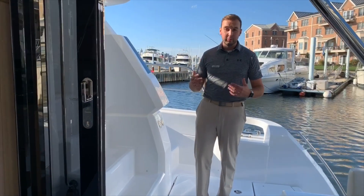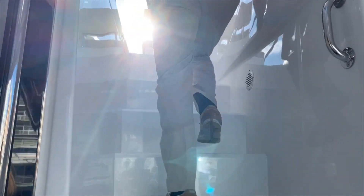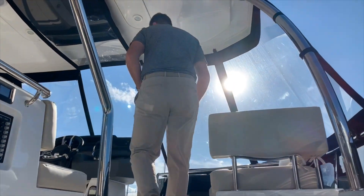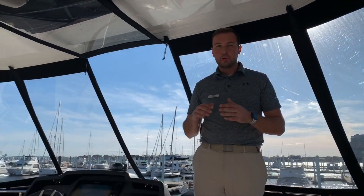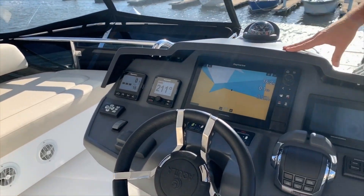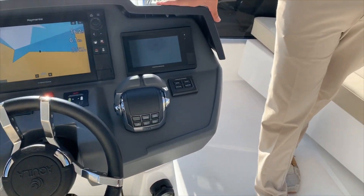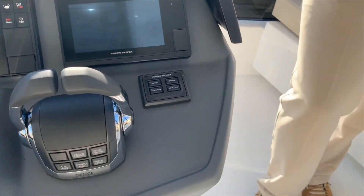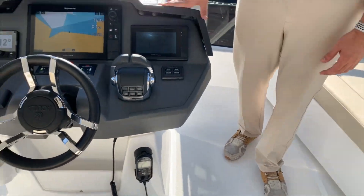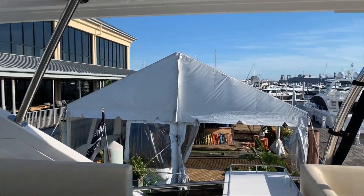As we move up to the bridge, we'll step into our full command center upstairs. Here, you'll be able to control the entire boat from the flybridge helm station. At this helm station, we'll have a Raymarine Axiom screen, followed by two Raymarine autopilot and heading units, along with your Volvo Penta screen. This will be controlling your D4 Volvos that are in this boat. Along with this space upstairs in the flybridge, you'll have another U-shaped seating area to be able to accommodate your guests and entertain in a spacious area.